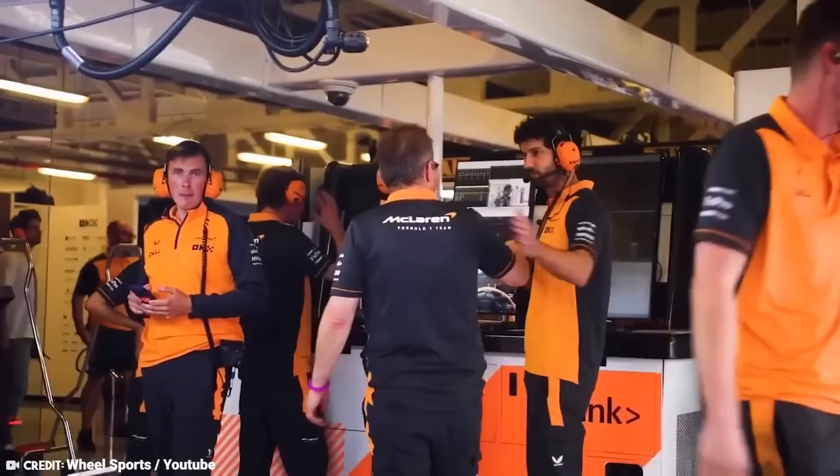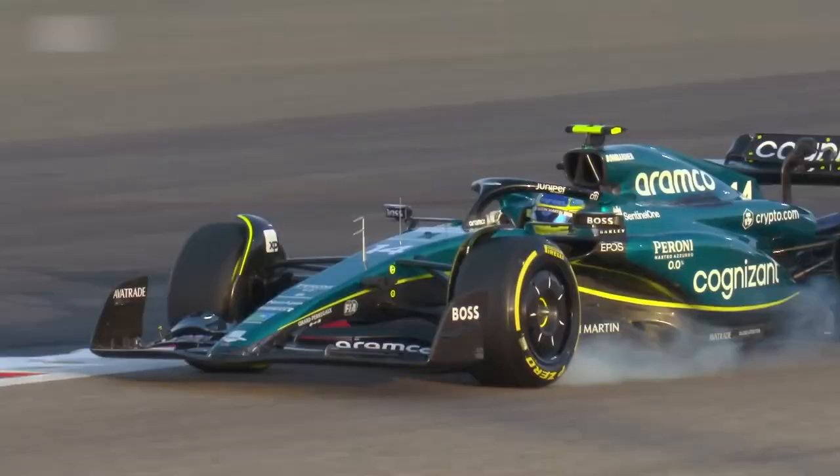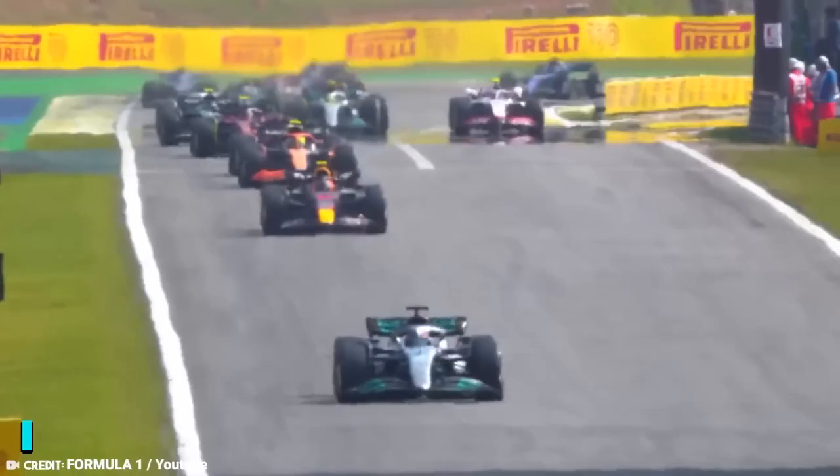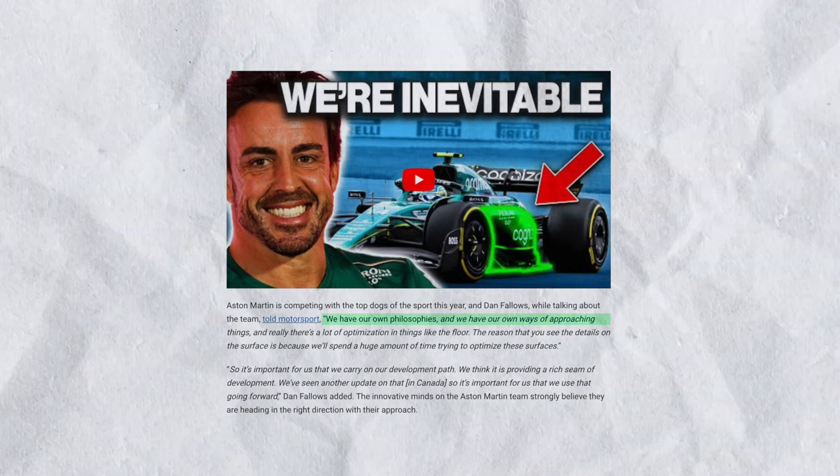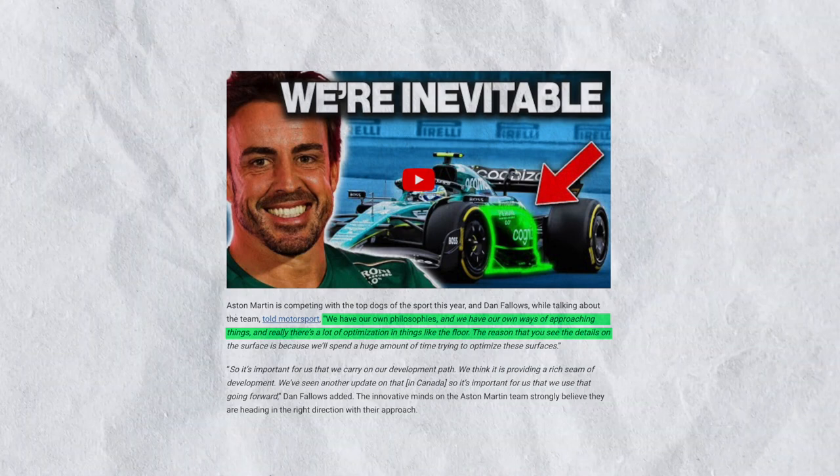Since Aston Martin's car was the only one in Monaco that wasn't lifted for inspection, we have yet to see their floor design. Given that the whole concept for Aston Martin's 2023 Challenger is drawn from the RB18 and RB19, it is safe to state that their design is quite similar to that of Red Bull. However, their recent statement said: 'We have our own philosophies and our own ways of approaching things, and there's a lot of optimisation in things like the floor — we'll spend a huge amount of time trying to optimise these surfaces.'